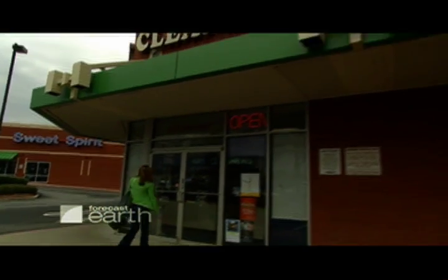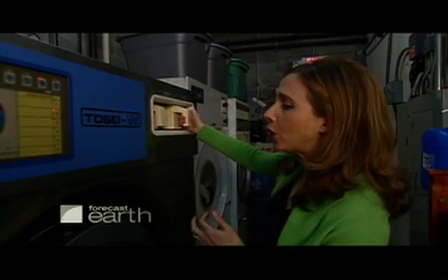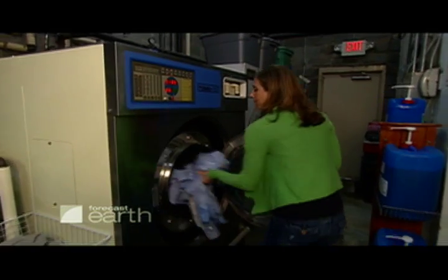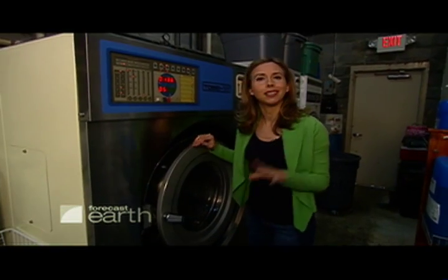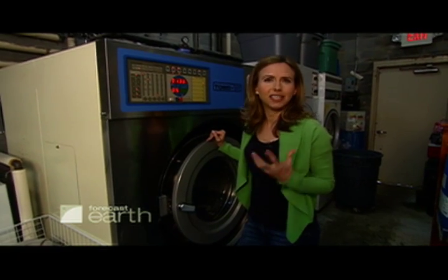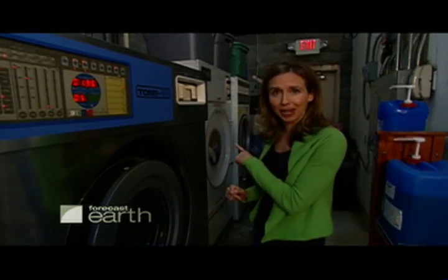And ironically, one of them involves washing clothes in water. Wet cleaning uses water of course and specially formulated laundry detergent, which actually smells pretty good. The clothes go into this machine right here, which is controlled by a computer with a very light touch, spinning this drum less than six times per minute compared with a home washing machine that can spin several times per minute. The computer also controls a very gentle drying cycle.